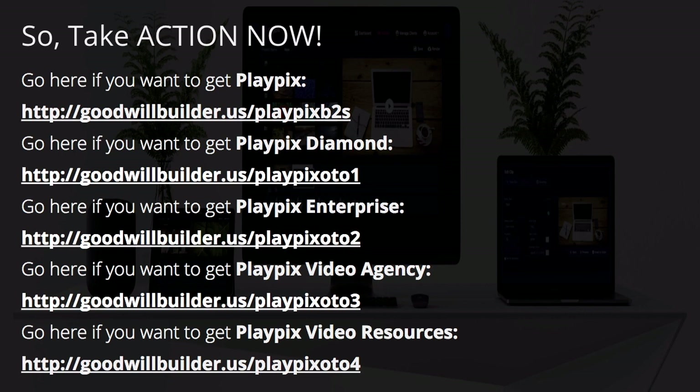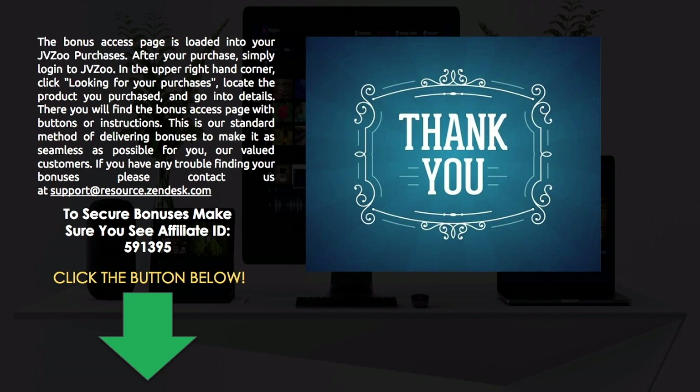Here are the links to take action. For the front-end, go to goodwillbuilder.us/playpixb2s — you can pause this video to get those links. Thank you for taking a look at this. PlayPix was a really great one to see — it's always nice to see something that makes life easier. For those who are building or want to build videos and need life made easier, PlayPix is a great option. My voiceover bonus is added in for you along with a ton of other bonuses.